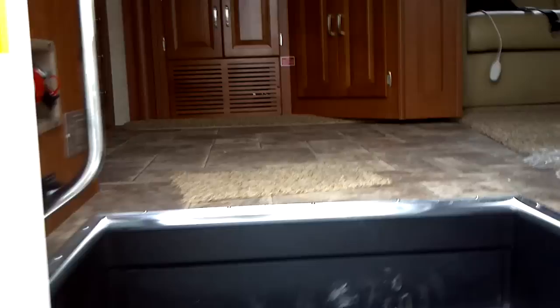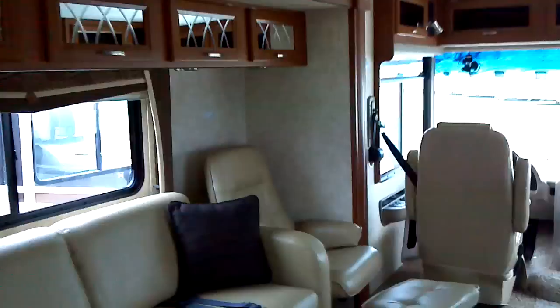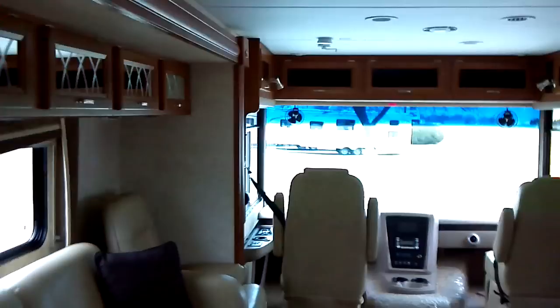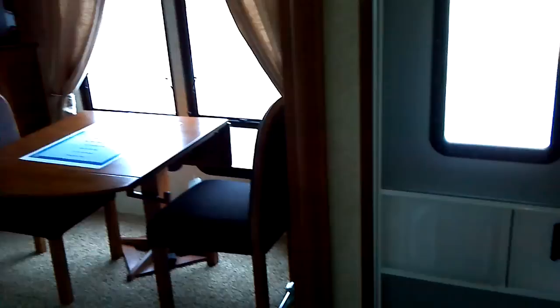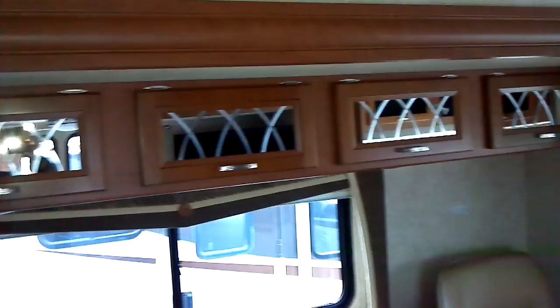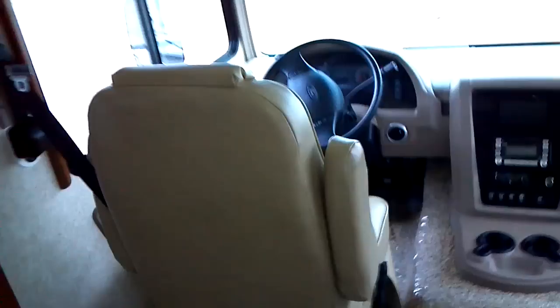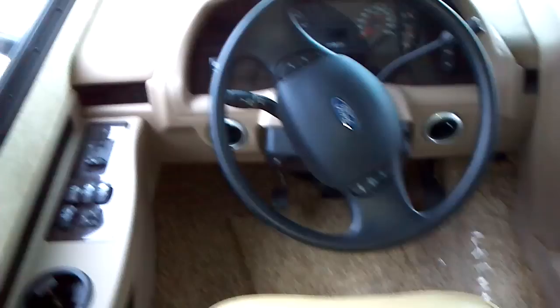This particular unit features the latte interior decor option — other interior decors may be available, inquire regarding availability. Starting here, this is the soft touch leather sleeper sofa, and it has seat belts for use while driving. Cherry cabinetry throughout. Also featured is a Euro barrel chair with footrest. This unit has a motorized drop-down shade on the top.